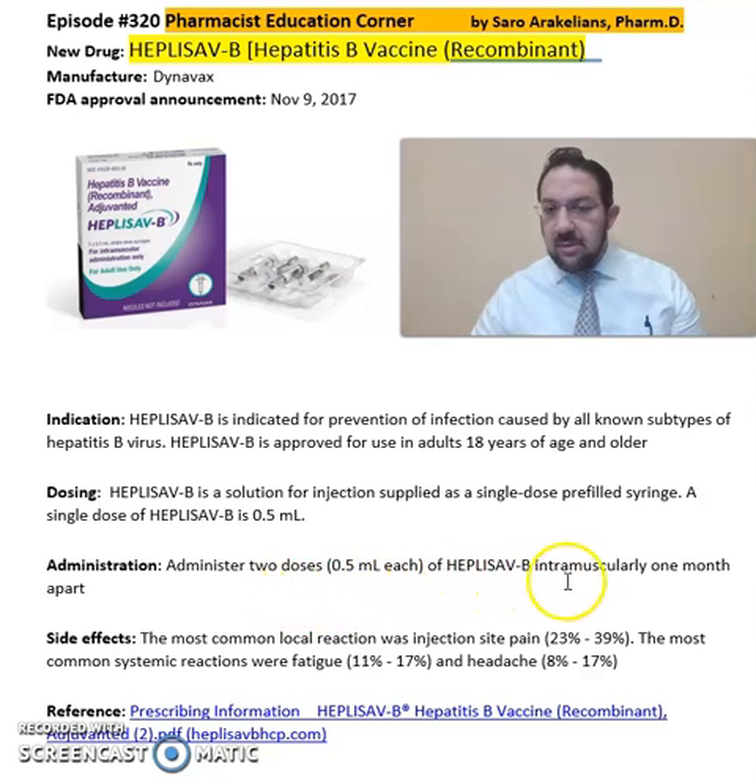It's to be administered as two dosages of HEPLISAV-B intramuscularly, one month apart. Some of the common side effects include injection site pain, which is common, and some patients report fatigue.